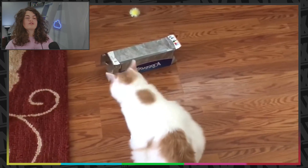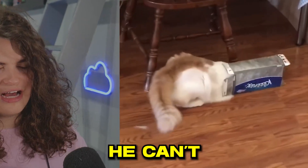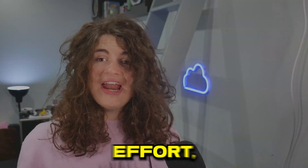So now I've got a cat and a box of some kind, I think. He can't fit through that. Good effort though.